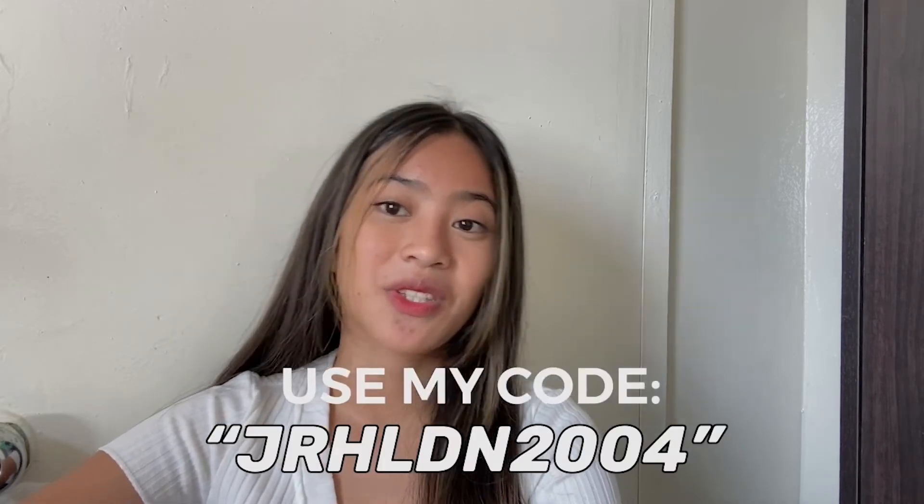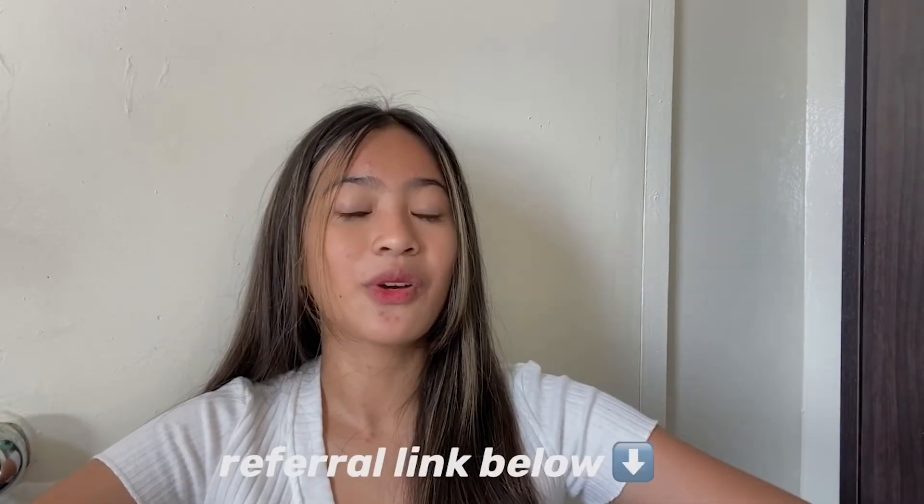That's everything I got from YESL for free — I didn't pay a single peso. If you want to order, use my code grhldn2004 for some discounts. If you want to become a YESL influencer, I'll put my referral link below so you can join. That ends my YESL try-on haul. Thank you guys for watching — if you enjoyed this, please give it a thumbs up, comment video suggestions below, and don't forget to subscribe. See you in the next vlog, bye!